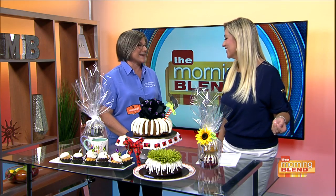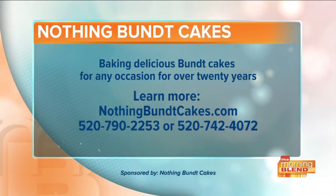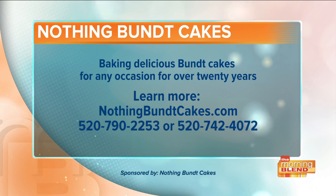When asked about her favorite flavor, the owner says it's whatever she baked last — right now that's pumpkin spice, coming out for the holidays. Visit nothingbuntcakes.com or call one of the two Tucson locations at 520-790-2253 or 520-742-4072.